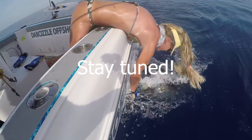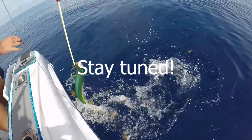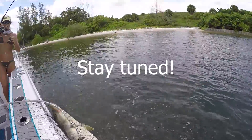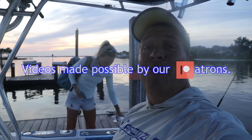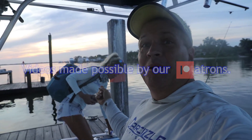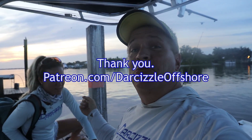What's up guys? Darcyzl and Puddin here from Darcyzl Offshore. I promise you, you're not going to want to miss one minute of this video. Let's get right to it. Good morning, Darcyzl Nation. Brian and Darcy, the fishing couple, coming at you from Stuart, Florida today.